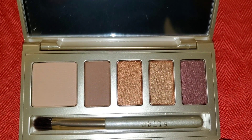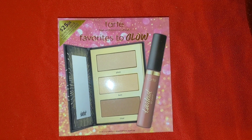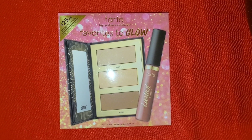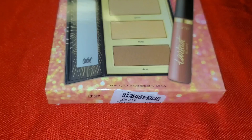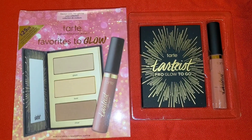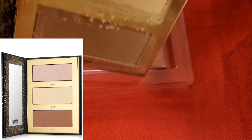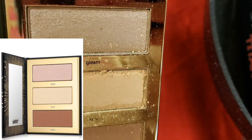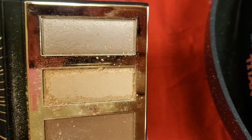I think this palette is super cute and really affordable here at TJ Maxx. Also from Tarte they had this Favorites to Glow set — original value is $25 — and I found it for $12.99. You get a really cute shade of lip paint and also this palette. The palette was broken but I wanted to show you guys the shades — I think this set is really cute.